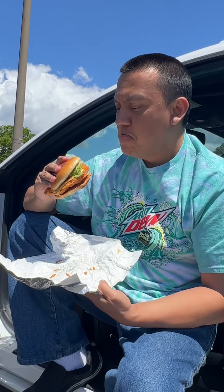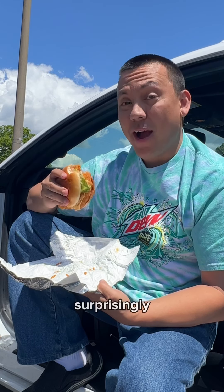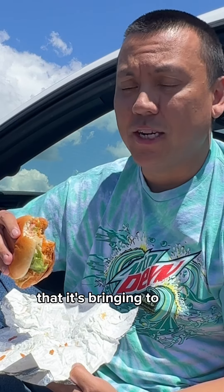So this is the Wendy's Ghost Pepper Ranch Chicken Sandwich. And you know what? It's got some heat to it. Surprisingly, considering some of the other Ghost Pepper sandwiches I've tried here in the past, just a little bit of a tingle — but this one actually has some heat that it's bringing to the party.